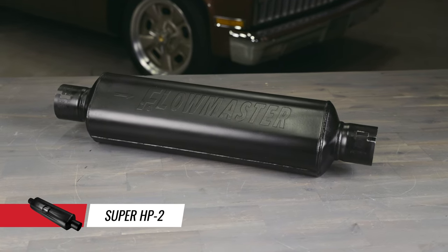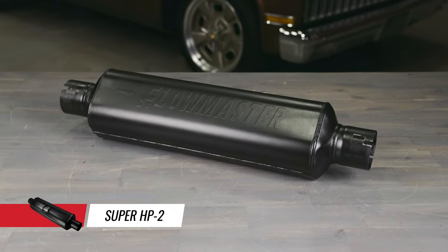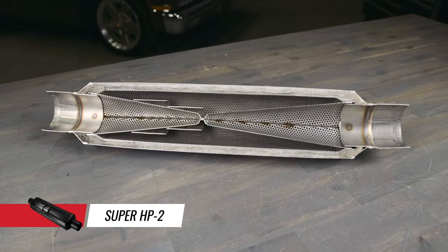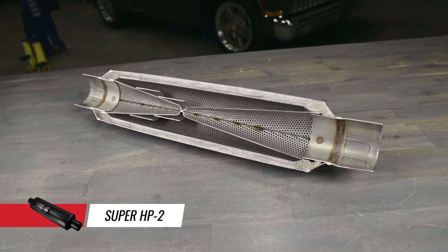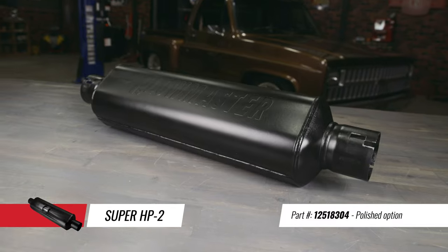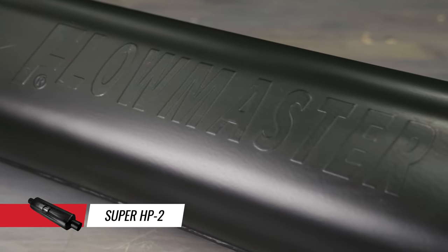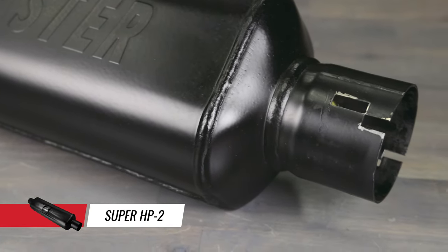We took the laminar core of our classic HP2 muffler and wrapped it in a new compact square case. The Super HP2 series mufflers offer the same great performance benefits and moderate tone as our laminar flow mufflers, but now in a new sleek styling. These mufflers are available in either a 409S stainless steel case or a polishable 304S stainless steel case. The Super HP2 has a classic street rod tone and their cool shell technology allows them to fit into tight spaces without transferring a lot of heat.